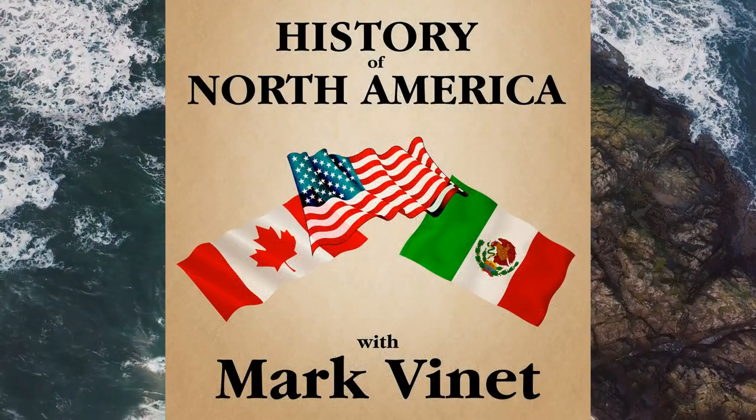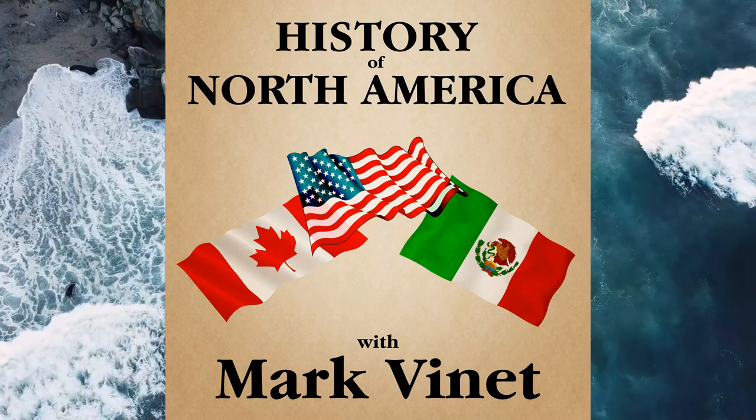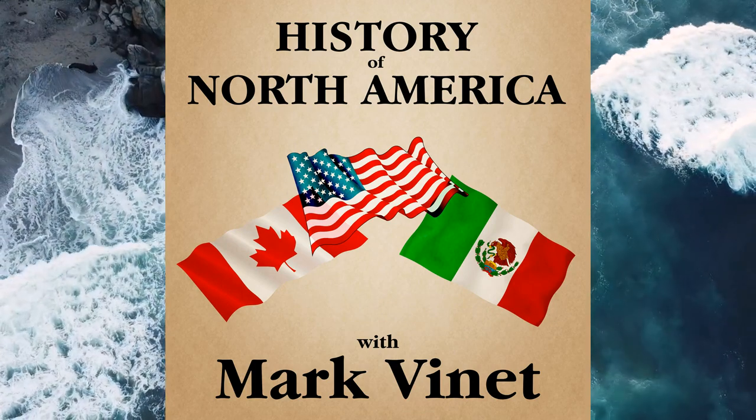I'm Mark Vinette, and I hope you're enjoying the ride.